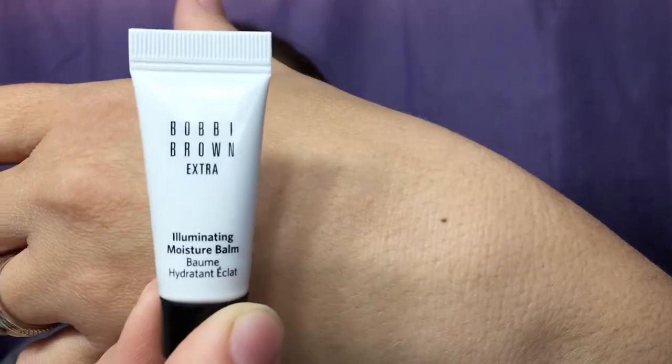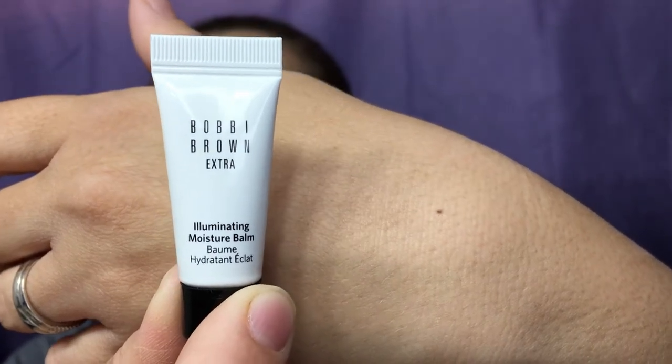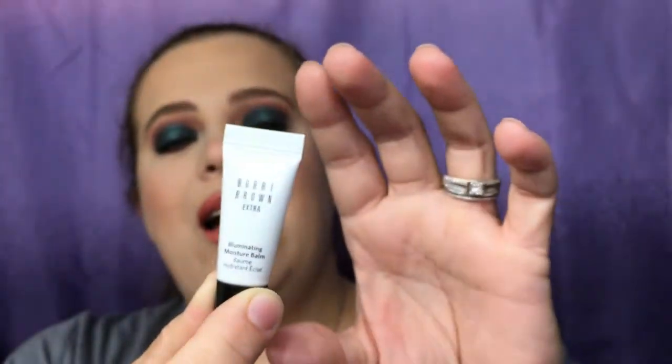This next one is from Bobbi Brown. It is an illuminating moisture balm — so basically an illuminating face primer. It is on the smaller side, but it's a really expensive brand, so I'm excited to try that out.